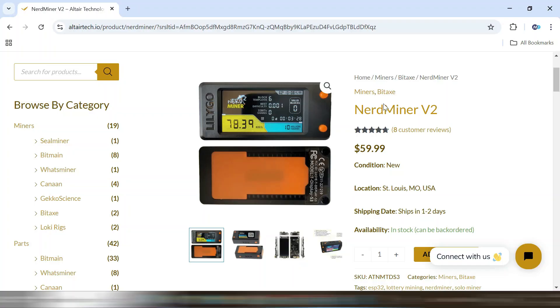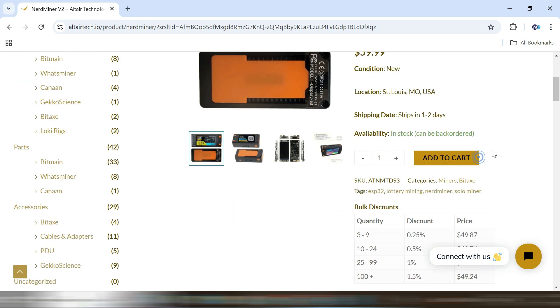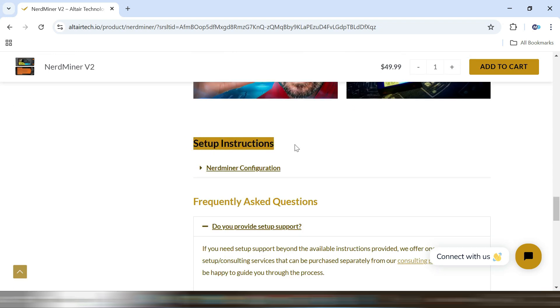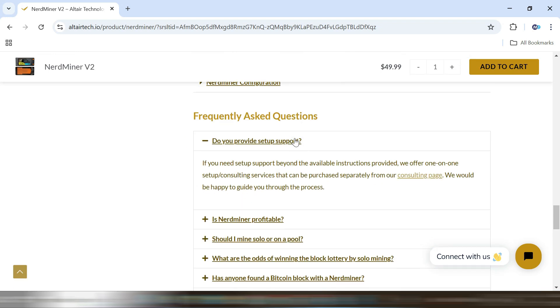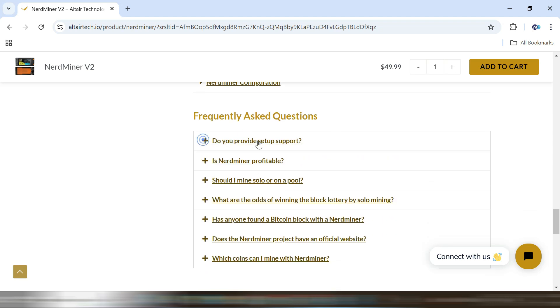Interested in this tiny miner? You can purchase it for just $59.99 at altertech.io, where they've made it super easy to get started, with comprehensive guides and tutorials. They've got everything covered from unboxing to setup, ensuring even first-timers can dive into Bitcoin mining without hassle.